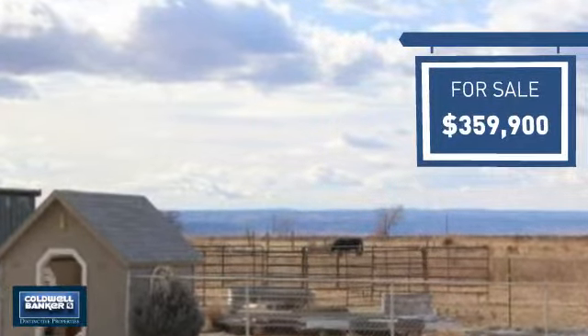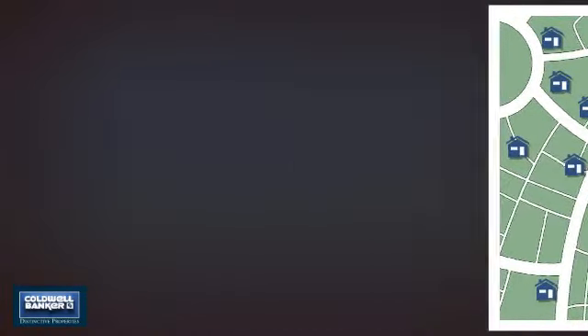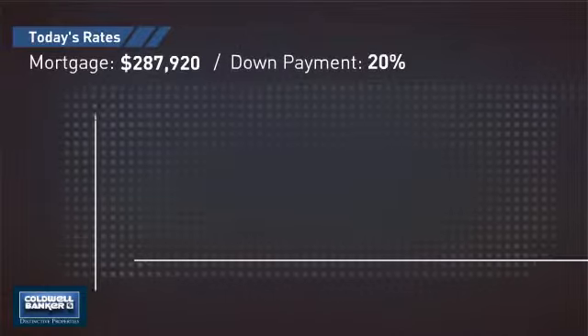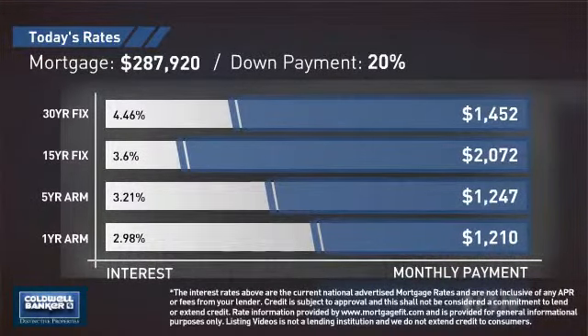Wondering how it stacks up against the competition? There are now 18 homes on the market within this zip code. If you're thinking about getting a mortgage for this property, you could be looking at these options with regards to current interest rates and monthly payments.